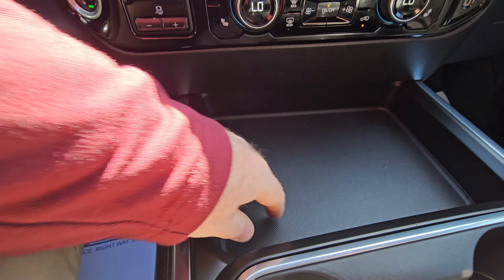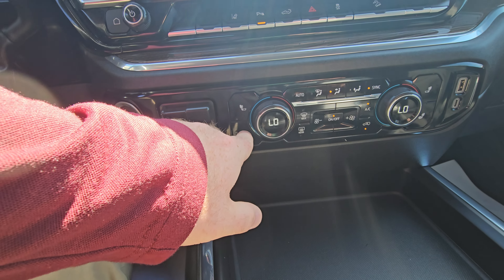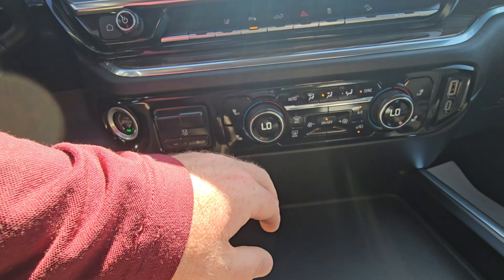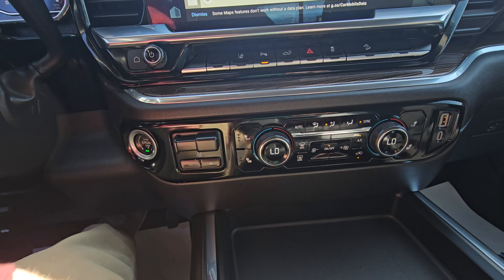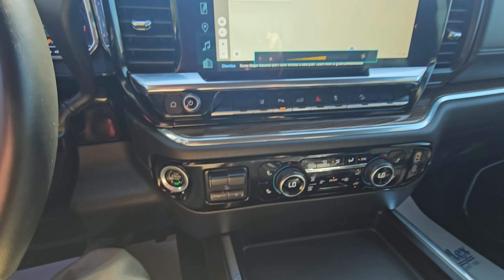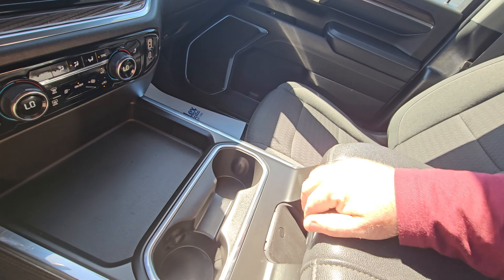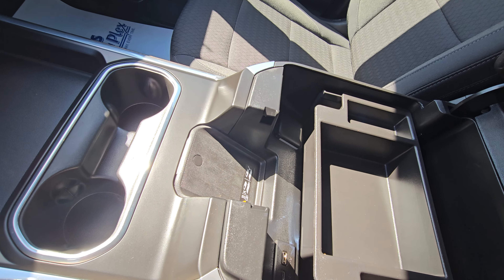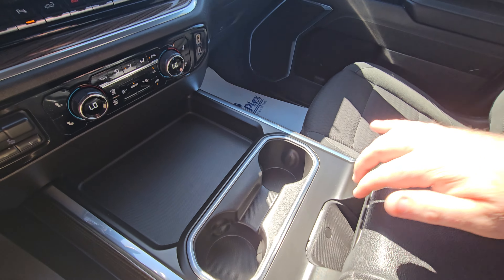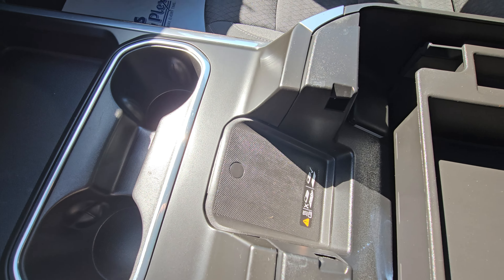It's got a really nice cargo tray right there. It's got the heated seats, passenger and driver, dual climate control. The AC is blowing nice as well. It's got the center console — it pops up, it's got the other tray divider, some charging ports, and there's the wireless pad for the charger.